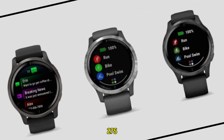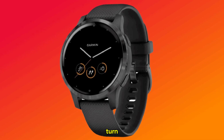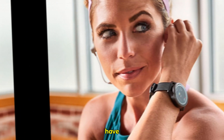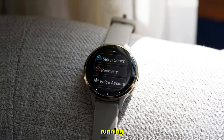The Forerunner 275 could become your ultimate trail companion, guiding you through every twist and turn. For urban runners, this feature is equally beneficial. Whether you're discovering new neighborhoods or simply avoiding traffic congestion, having a reliable navigation system on your wrist can significantly enhance your running experience.